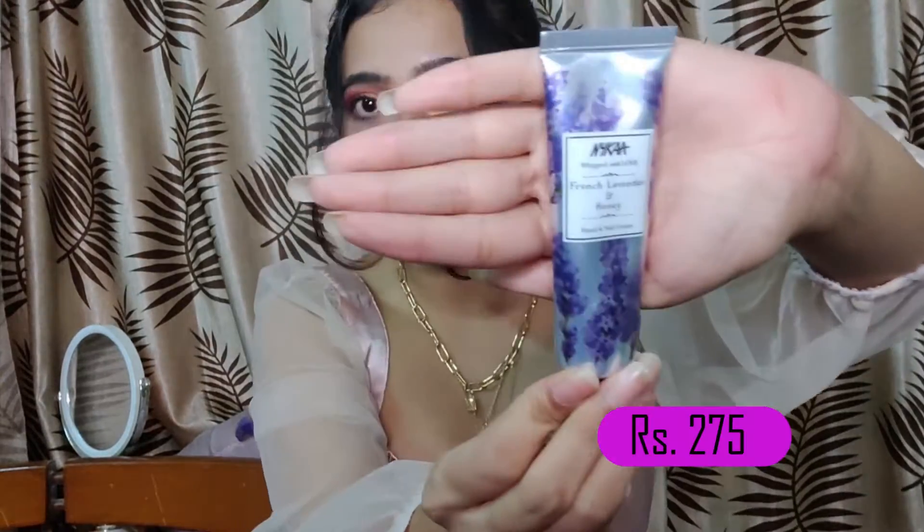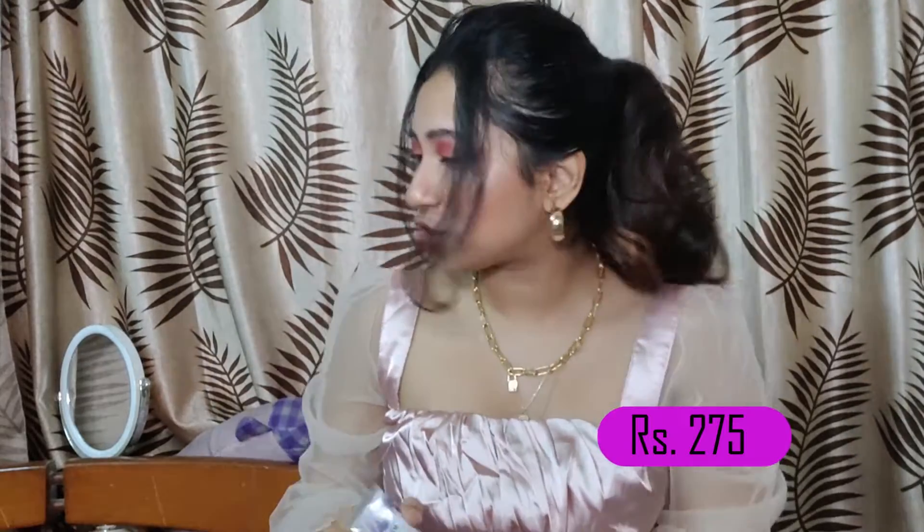The third thing I bought is a hand cream. I actually left my hand cream in my office and really needed one urgently. I love it — it's the French lavender and honey one. Oh my god, it smells amazing! I love the way it smells, and it's very moisturizing — your hands feel really moisturized and soft.